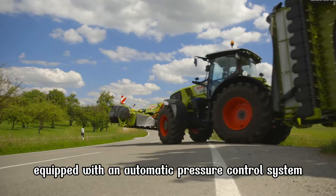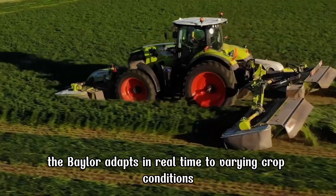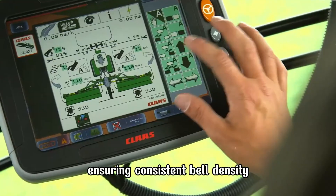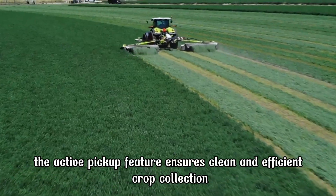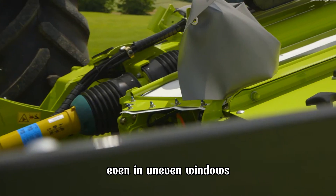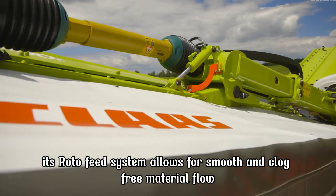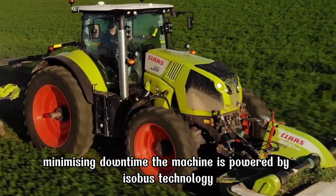Equipped with an automatic pressure control system, the baler adapts in real time to varying crop conditions, ensuring consistent bale density. The active pickup feature ensures clean and efficient crop collection, even in uneven windrows. Its roto-feed system allows for smooth and clog-free material flow, minimizing downtime.